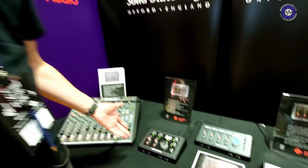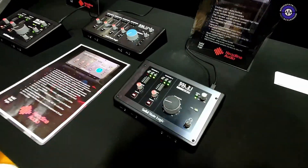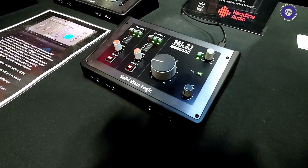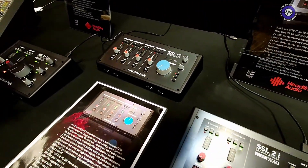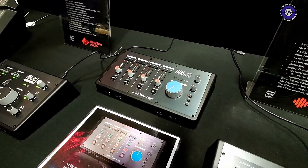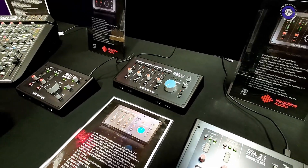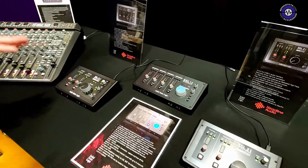Today we have the new SSL 2 and 2 Plus Mark 2 interfaces. These have now been updated for 32-bit conversion, which brings them in line with the SSL 12. There won't be an SSL 12 Mark 2 — this is now the current range of interfaces. As well as 32-bit conversion, they've generally had an overhaul and they look completely different — very black.